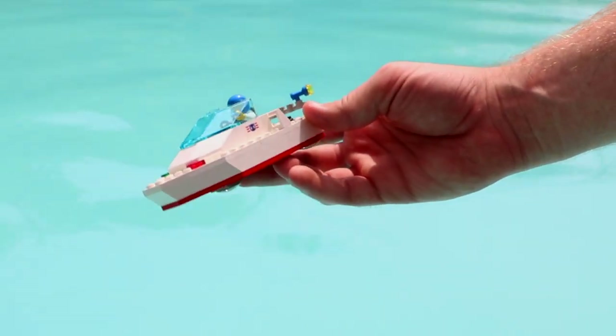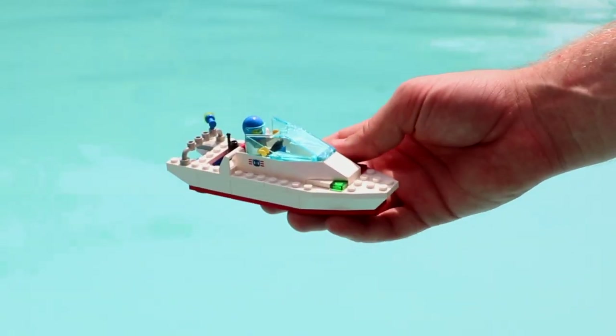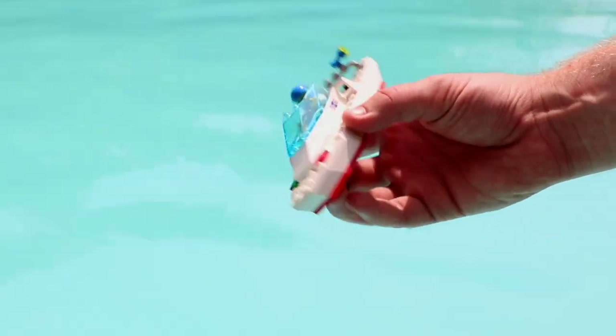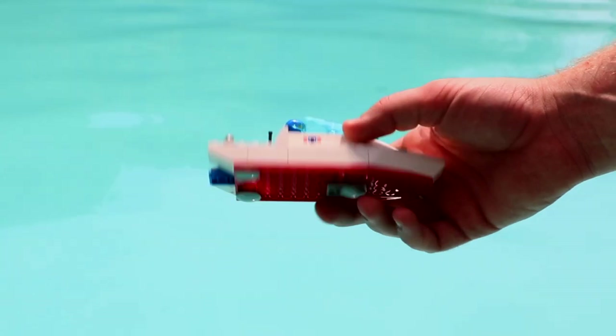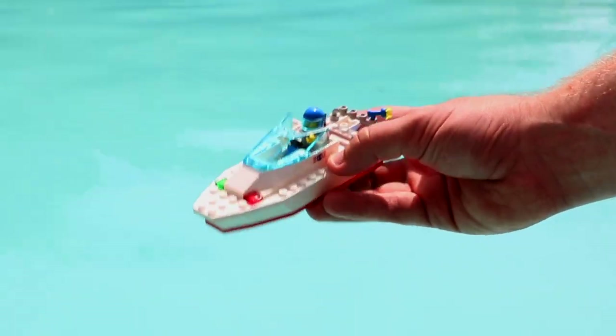The next boat we're testing is the LEGO Hurricane Harbor Speedboat. This one came out before I was even born. It's all brick built — even more brick built than the last one that didn't float. I personally don't have high hopes for this one, but I feel like it could potentially surprise me.